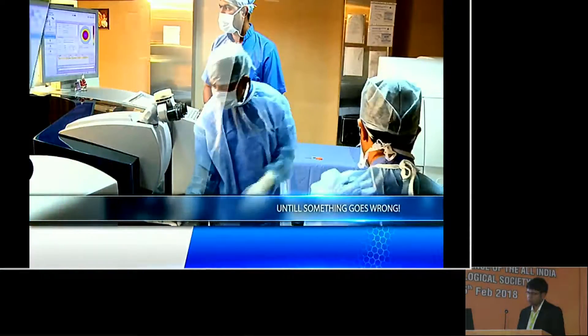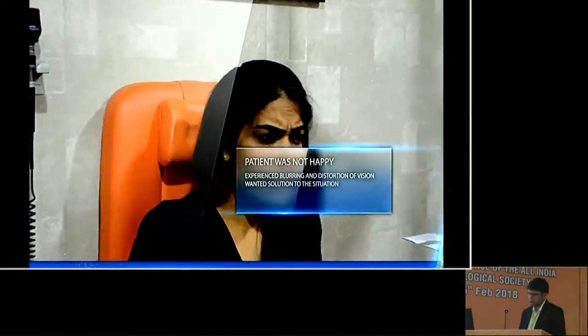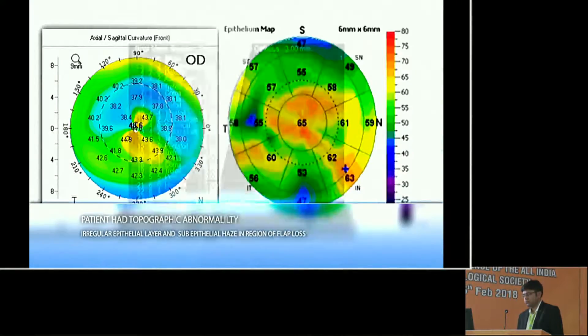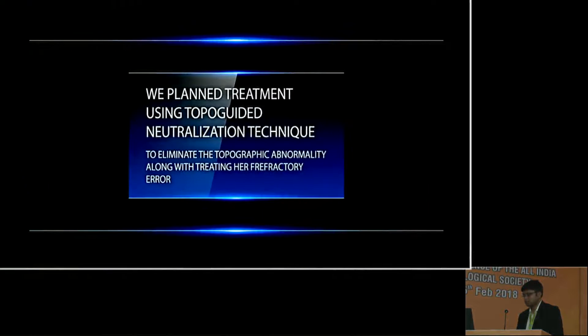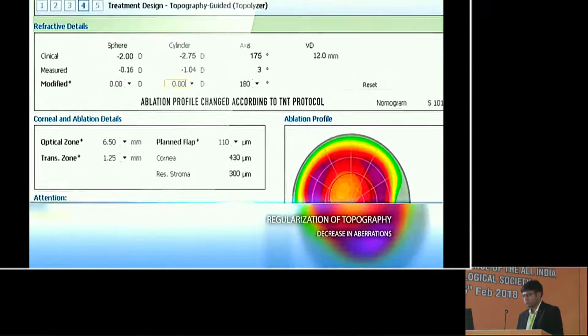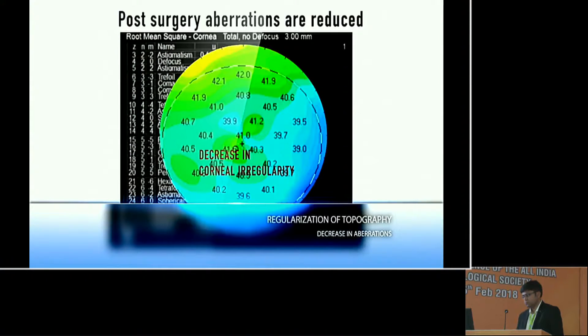Refractive surgery is quite a safe procedure until something goes wrong, like the time we lost a flap during a microkeratome pass. A bandage contact lens was placed and the cornea was allowed to heal. But the patient was disappointed with her vision after surgery and demanded a solution. Her corneal topography was irregular, OCT revealed epithelial irregularity, and there was an increase in aberrations arising from the cornea. We decided to treat this patient using the topoguided neutralization technique. Treatment was first planned by changing the Q value to 0 and then the ablation profile was decided according to TNT protocol. Postoperatively, there was an increase in unaided visual acuity and regularization of corneal topography.